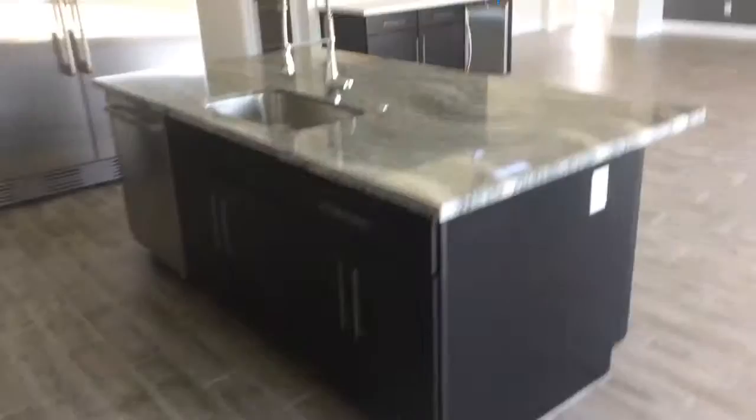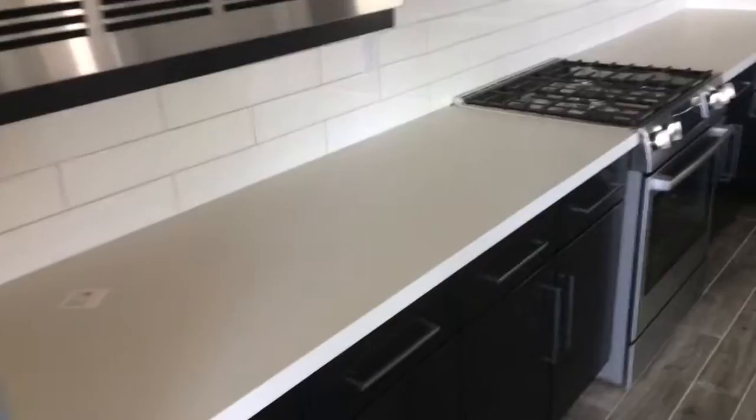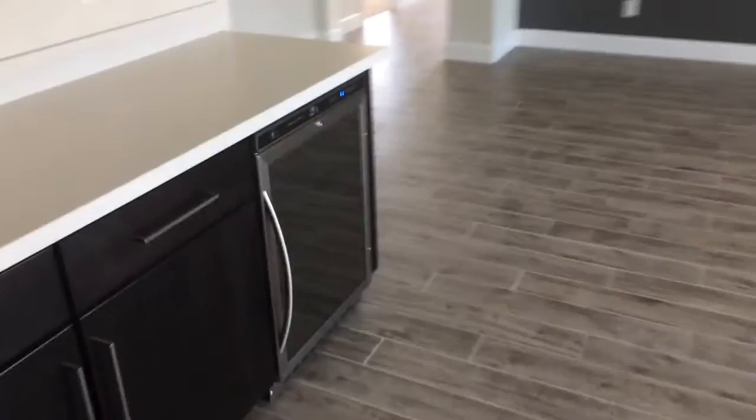From a house perspective, these are cool. Kitchen — you got granite there, quartz on this side, nice stainless appliances. They usually do a Bosch package and then these Electrolux fridges, which are always pretty cool. You got a little wine fridge right here.